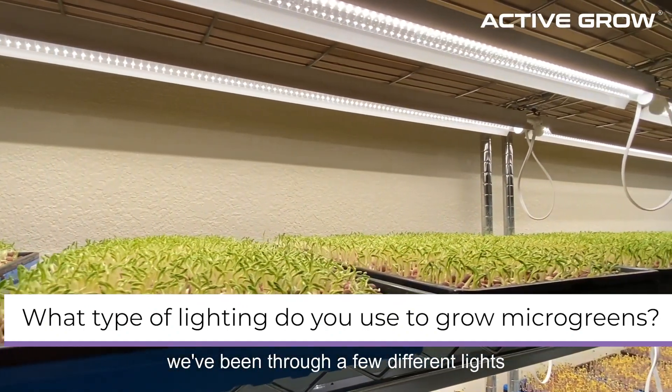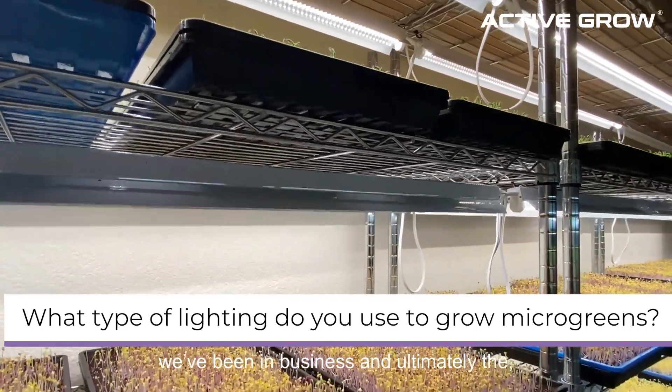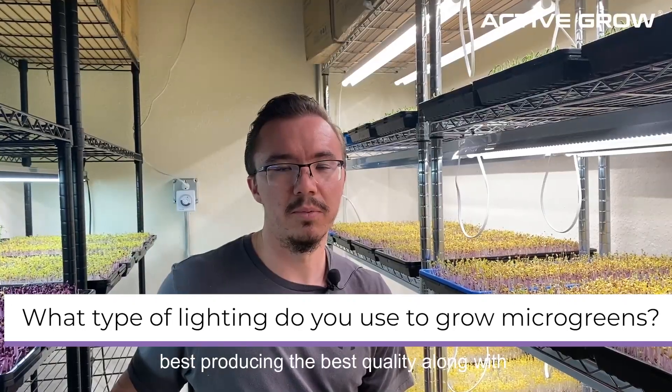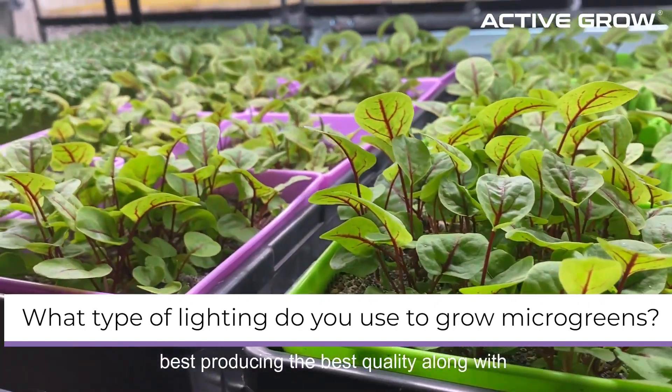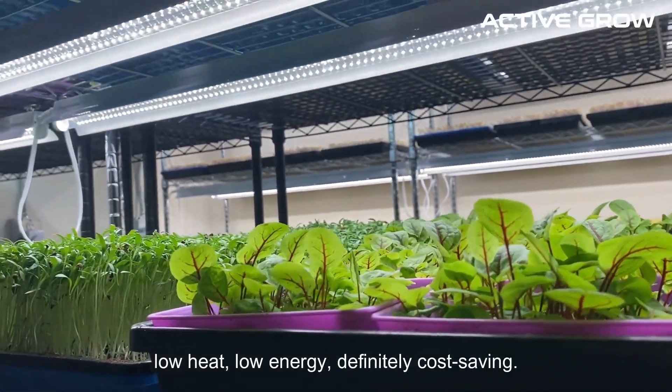We've been through a few different lights throughout the time we've been in business. Ultimately, the Active Grow lights have been the best, producing the best quality along with low heat, low energy — definitely cost saving.